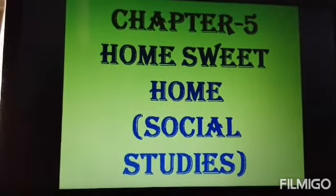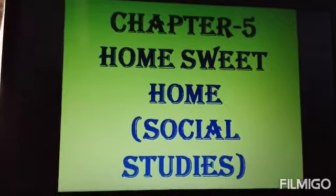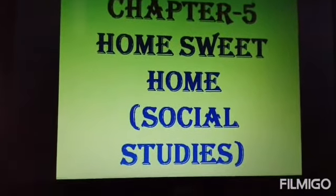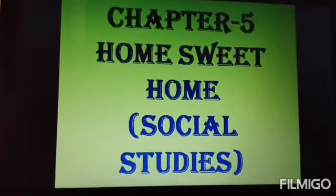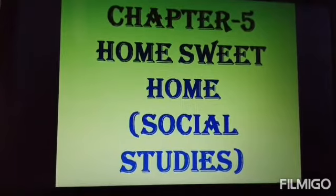What is a home? A house we live in with our parents. All humans need a home to live. It protects us from heat, cold, wind, rain, animals and thieves.